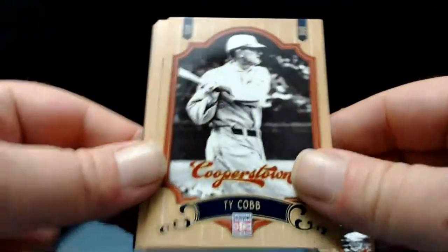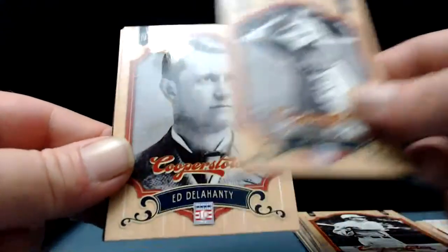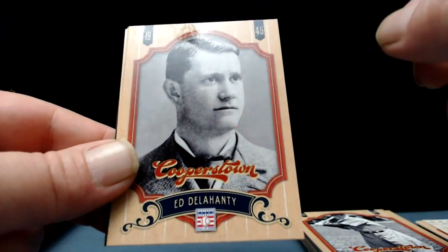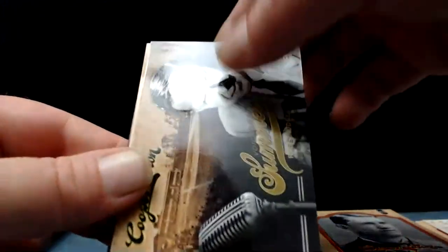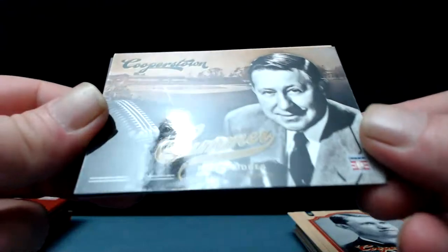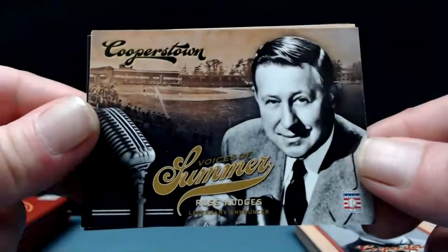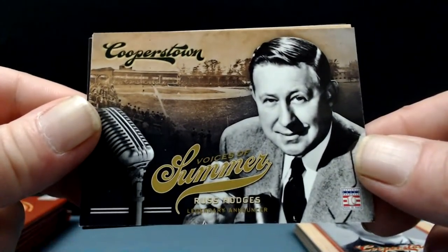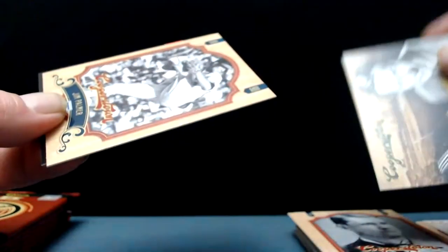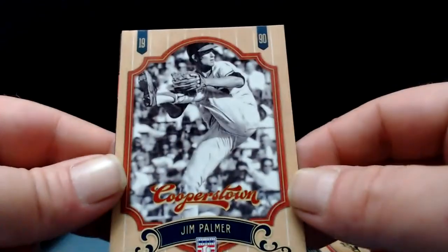Ty Cobb — every pack's a good pack when it's got Ty Cobb in it. Joe Cronin. A Voices of Summer card — Russ Hodges, legendary announcer. He's no Marty Brennaman, I can tell you that. Russ Hodges for the Giants. And Jim Palmer — there you go. We're due for a numbered card or something here.